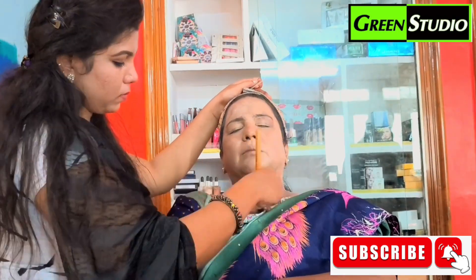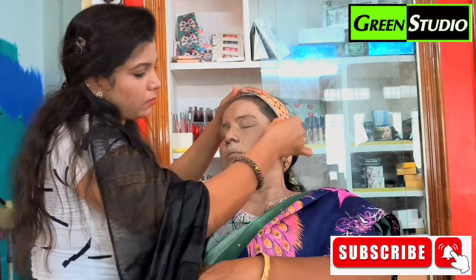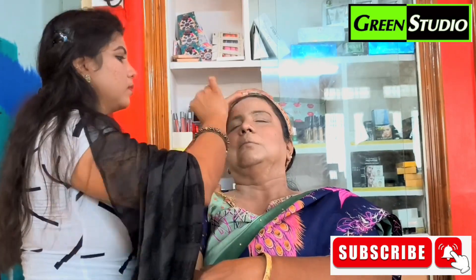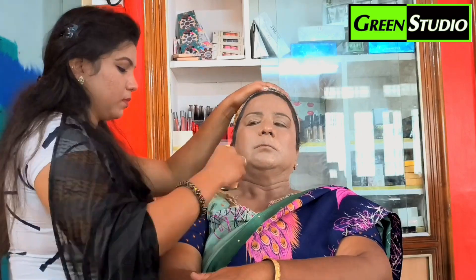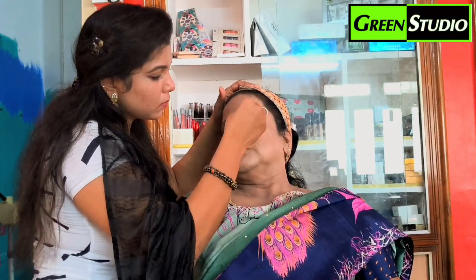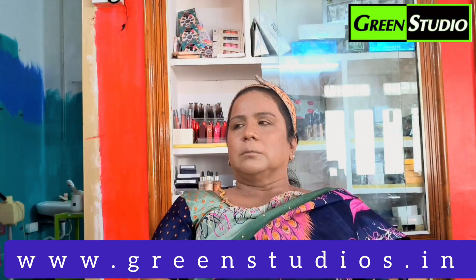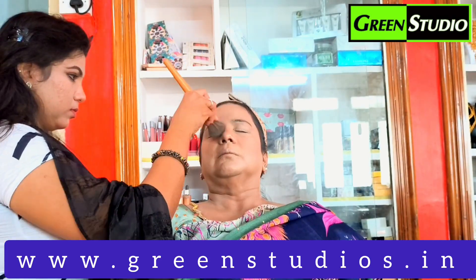I have tight skin — it is very hard to work with. Using BB cream, I have achieved a smooth look and a more youthful transformation. The skin feels soft.